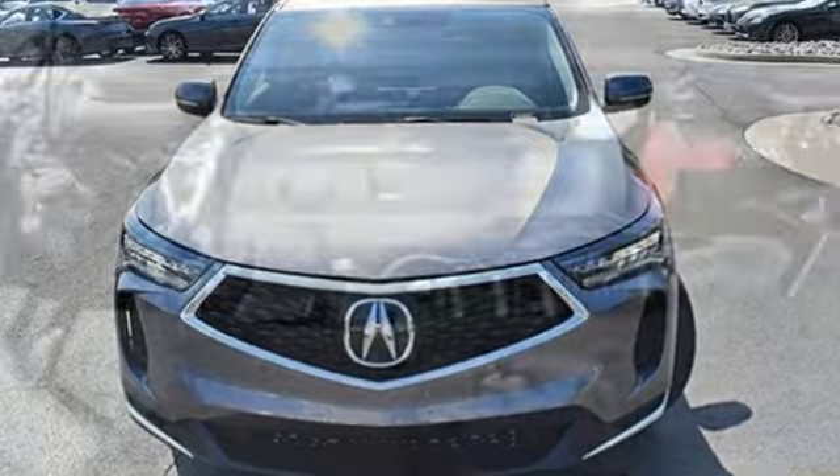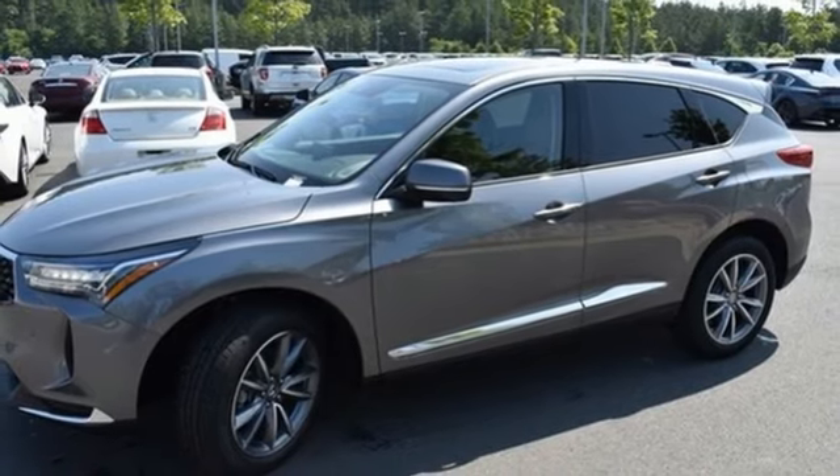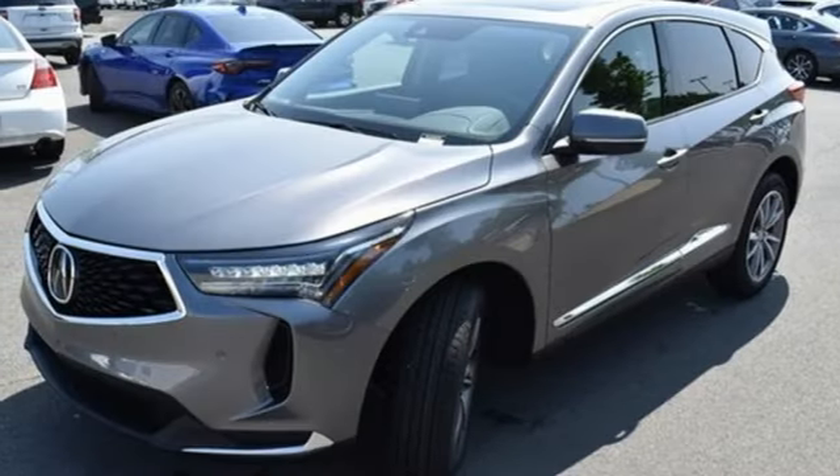Auto-dimming rear view mirror, Wi-Fi hotspot, heated leather sport bucket front seats, streaming audio, intercooled turbo inline four-cylinder engine, dual zone climate control.